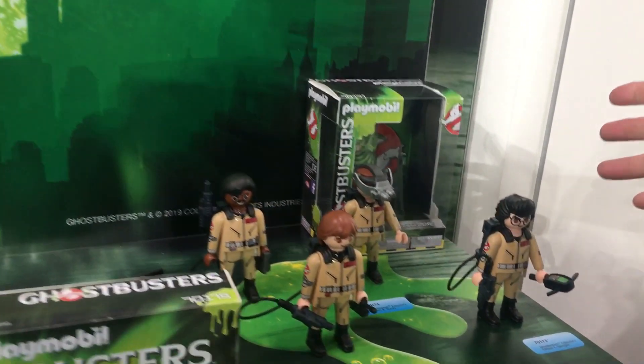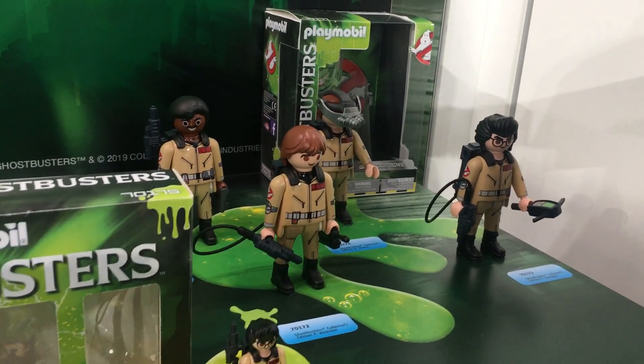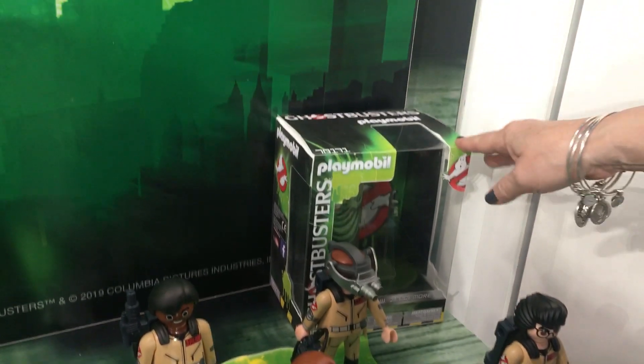For the first time ever, they're doing these six-inch figures. Playmobil figures are traditionally two and three-quarter inches high — that's the one you're familiar with. These six-inch figures will be sold individually, also in this beautiful window box.